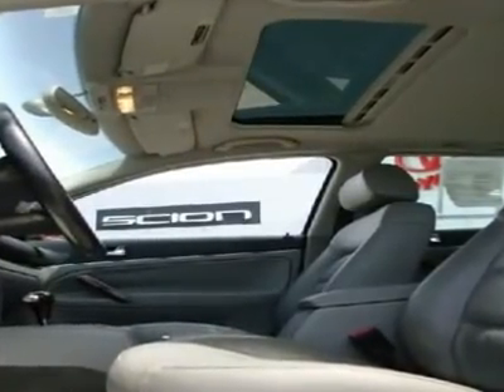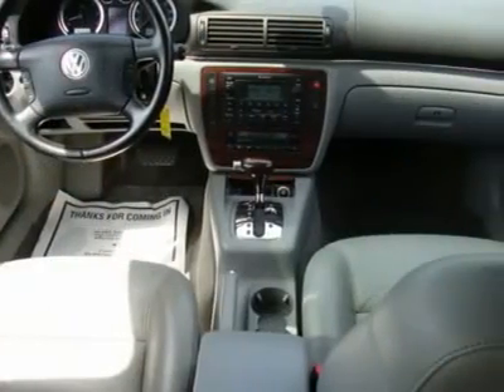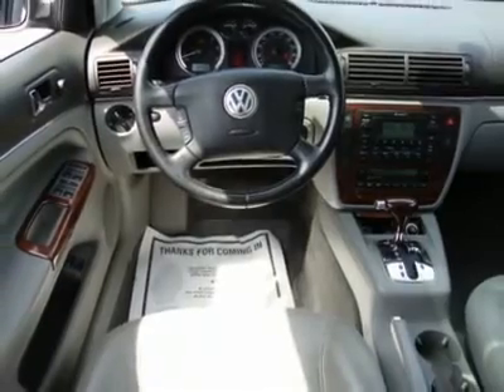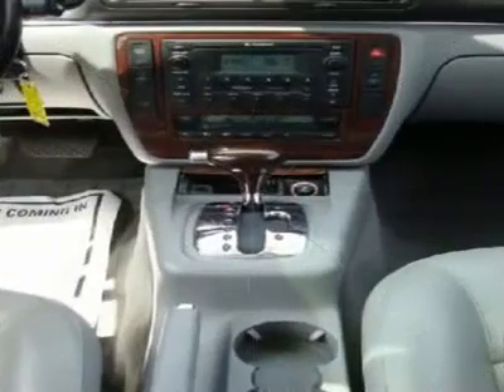Interior fully reclining 8-way PWR leather heated front bucket seats with driver side 3-position memory, adjustable headrests, lumbar support, 60/40 split folding rear seat, adjustable headrests.